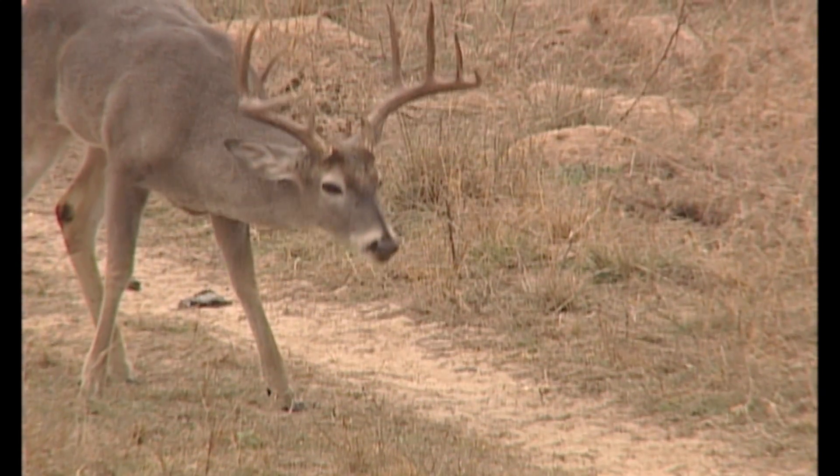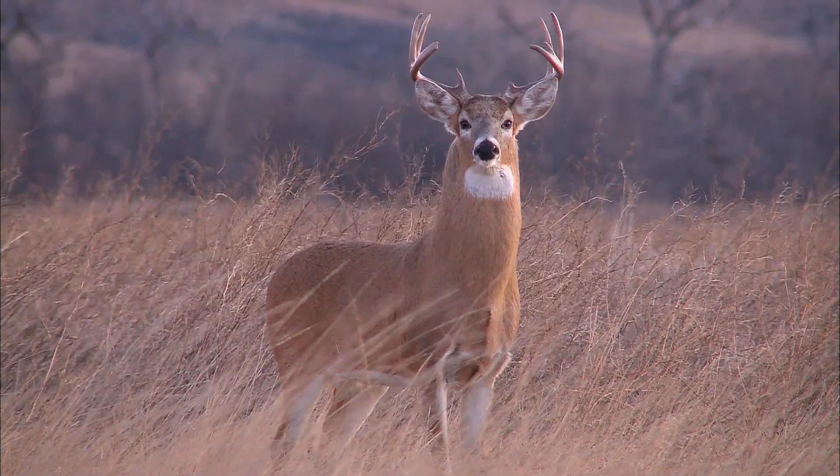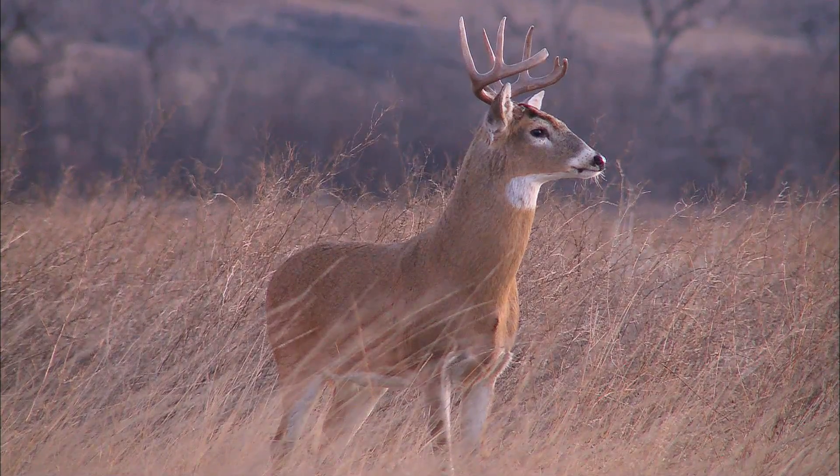This powerful attractant really brings in bucks during all parts of the season, but especially during the rut. Take advantage of that buck's incredible sense of smell. Next time you go hunting, put out some Trails M307 and see for yourself.